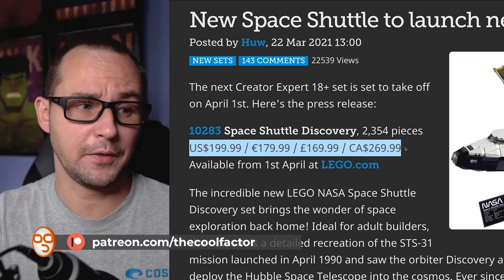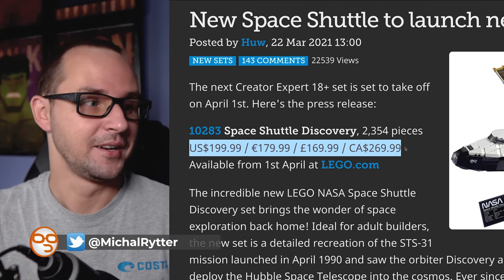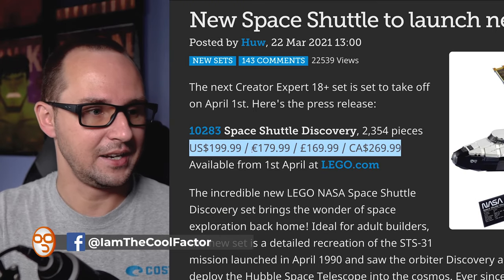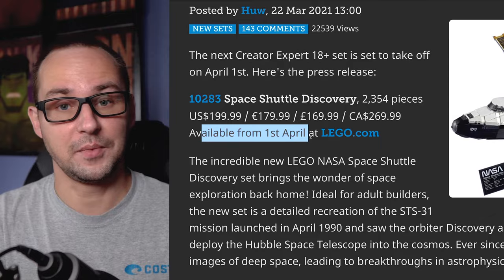Set number 10283, Space Shuttle Discovery, 2,354 pieces — a big one, a big model, a fat display piece. $220, 180 euro, 170 pounds, and Canadian $270. Available April 1st from LEGO.com.